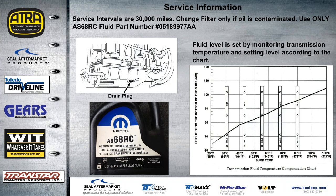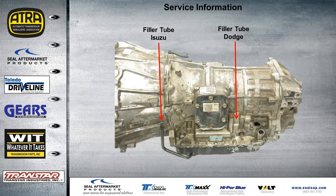A quick tip: the Isuzu is easy to identify because the filler tube comes out of the pan. On a Dodge vehicle, the filler tube comes out of the case at approximately the end of where that arrow points.